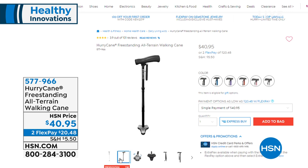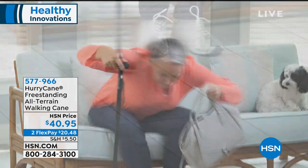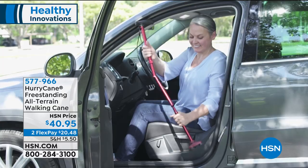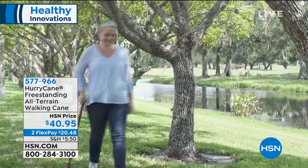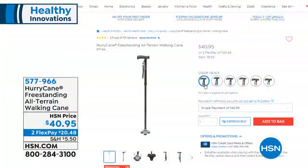We have so many other things when we're talking about our health. This is from a company called Hurricane — the freestanding all-terrain walking cane. And registered nurse Matt Peters is going to be here with us to talk about that. If you or someone you love needs a cane for assistance, it folds up so it's easy to go anywhere, comes with a case, and comes in great colors. Whether you're going through the grass, shag carpeting, wherever — that's the all-terrain part. Item number 577-966, $40.95.